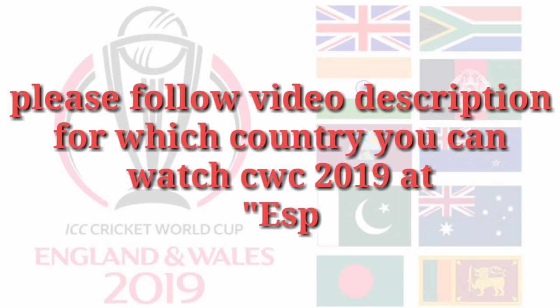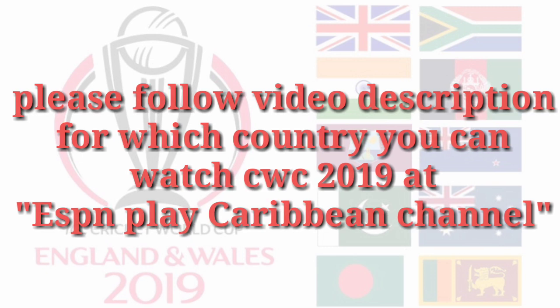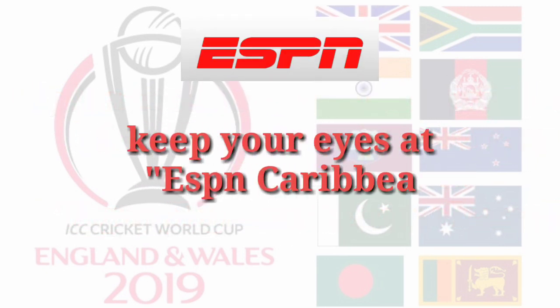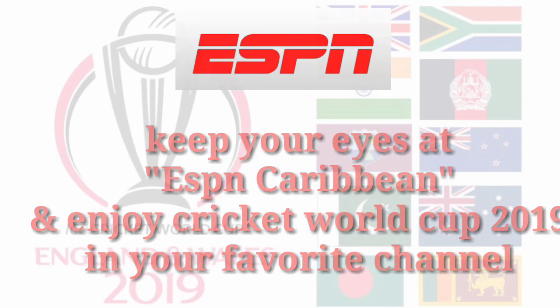Please follow this video description for which countries can watch Cricket World Cup 2019 at ESPN Caribbean Channel. Keep your eyes on ESPN Caribbean and enjoy Cricket World Cup 2019 in your favorite channel.